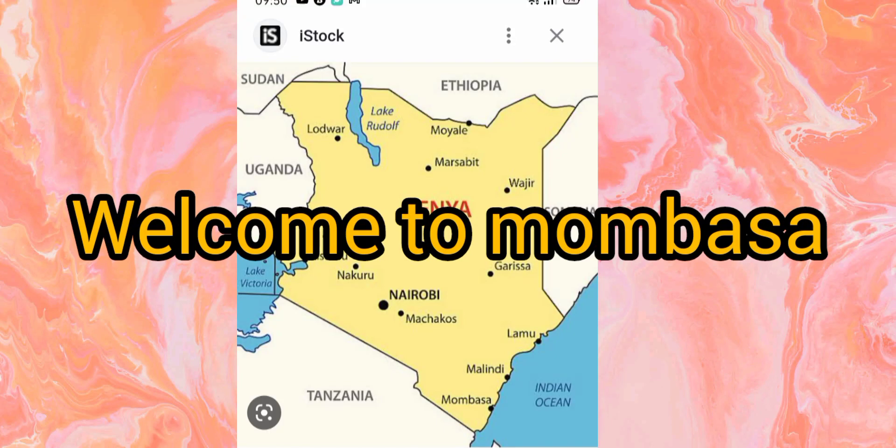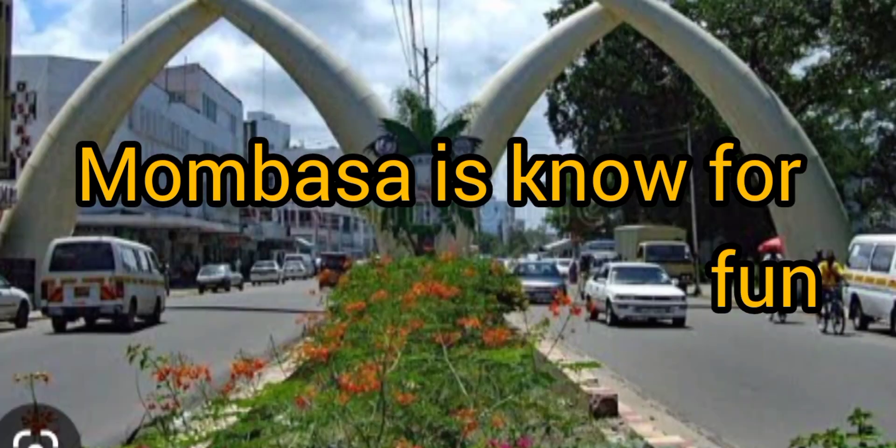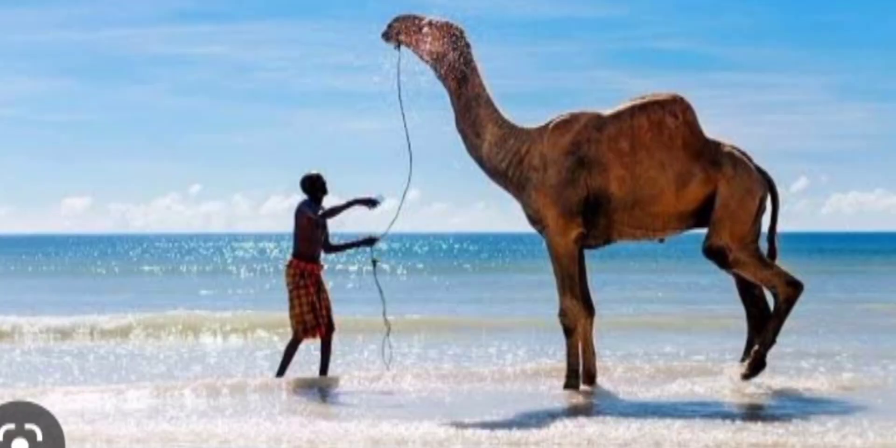Welcome to Mombasa. It's the second largest city in Kenya. Mombasa is known for fun. Want to relax? We have the beaches — beautiful beaches. Mombasa is known for tourist attraction.